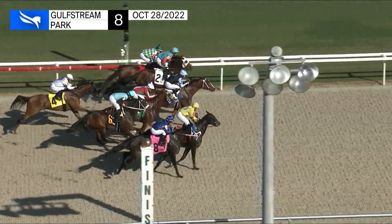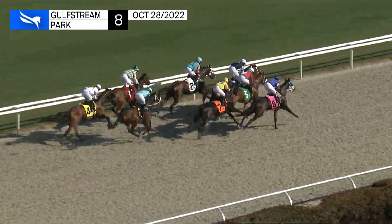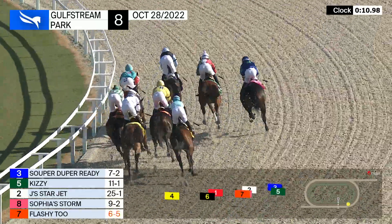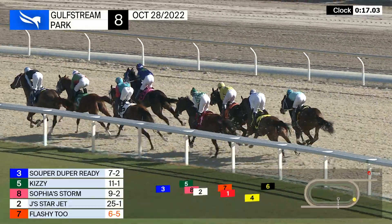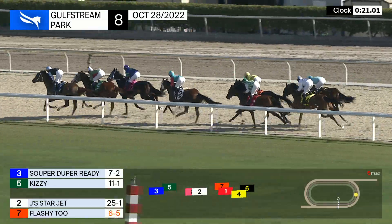And they're off, good start for the favorite Flashy Two. Jay's Star Jet is on the go from between horses. Super Duper Ready and on the far outside it's Sophia Storm in the run to the first turn. Super Duper Ready comes out with the lead, Kizzy is now up to take second from Sophia Storm, who's a three wide third. Jay's Star Jet is fourth toward the rail.